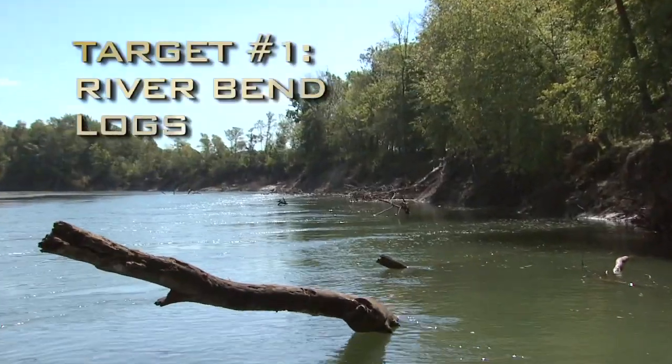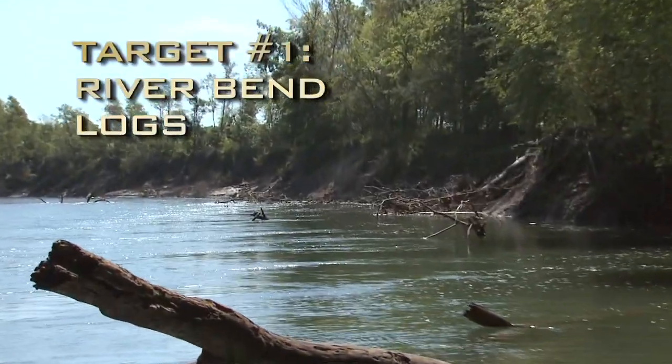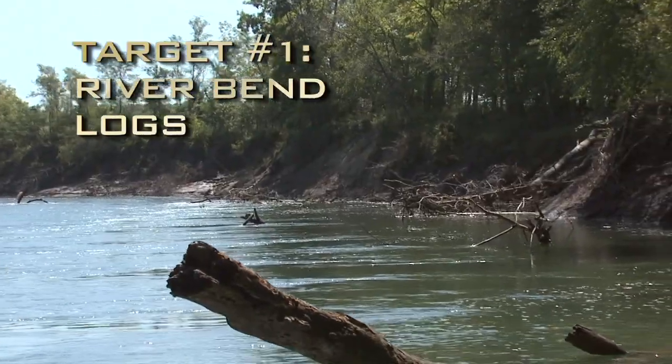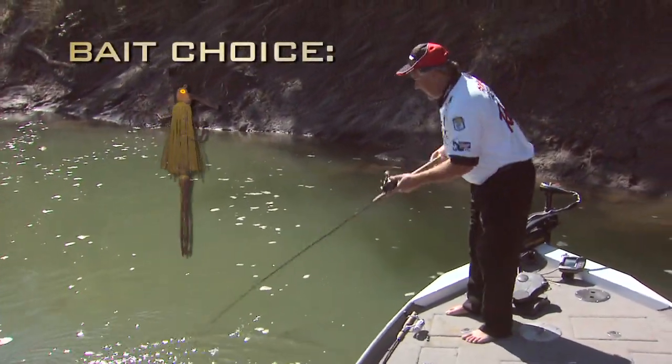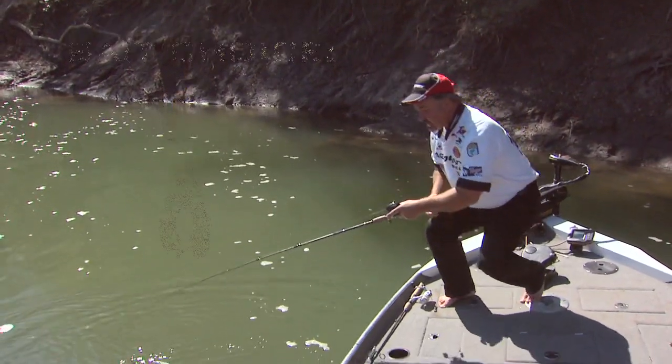This situation right here is just a little bit different. We've got current blowing up against the outside bend in the river. I decided to fish it because it's got a bunch of big logs laying right up against there. He hit it just as soon as I pulled it up over that log. I actually saw him hit it.